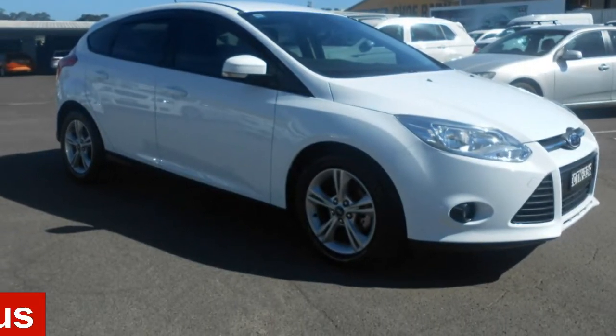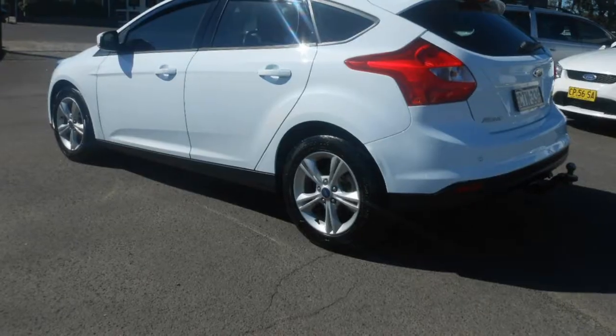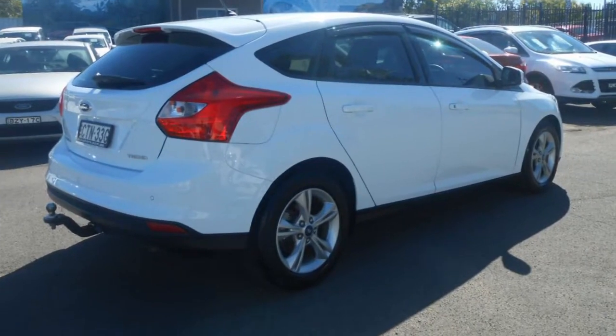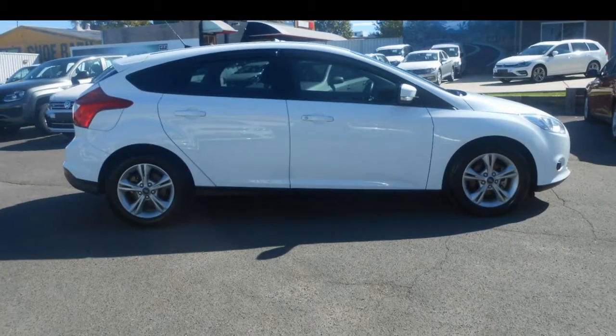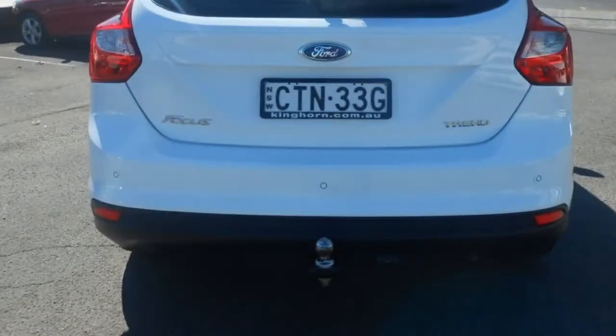In the market for a 2014 Ford Focus? This Focus has an efficient 2.0-litre engine and a smooth shifting automatic transmission. The attractive white exterior is complemented by its stylish interior. This vehicle has all the features you could dream of.